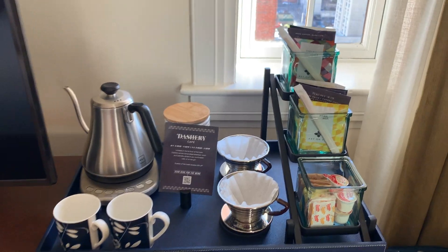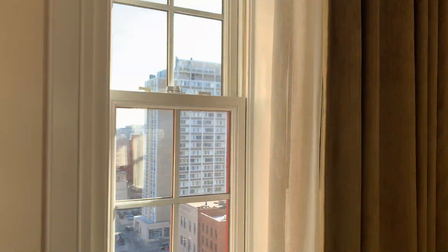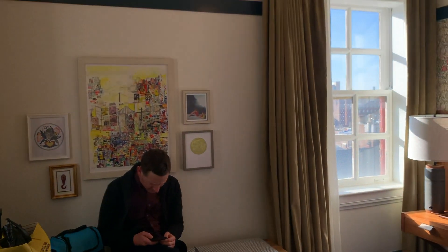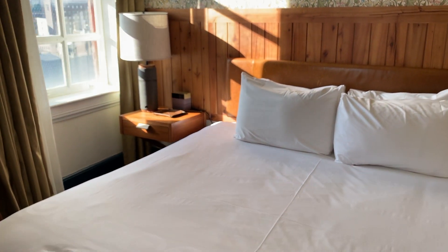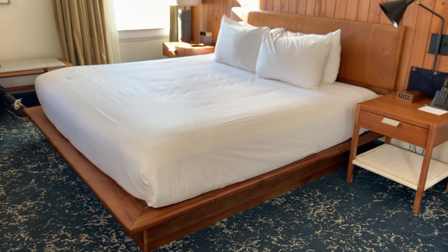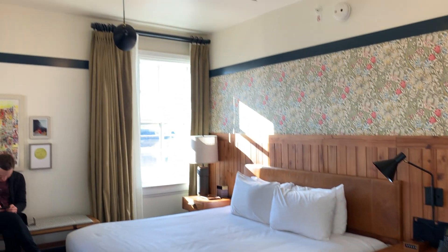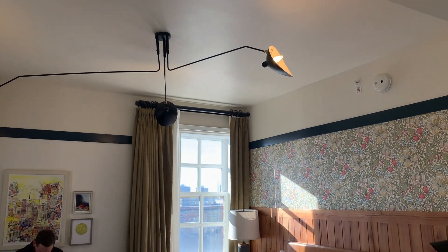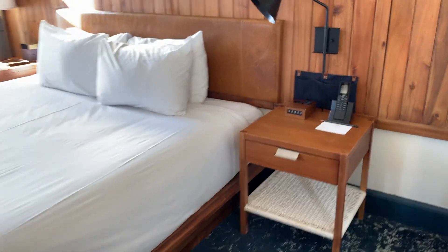A lot of the products in the room were from Baltimore-based companies, and that was advertised. There were scannable barcodes on a lot of the things that would show you all the Baltimore-based companies that made these items. And here is the bed — again, everything in here is just so cute, very photographable and very Instagrammable. This light is super fun. The bedside tables had ample lighting, a phone, pockets for storage, and lots of USB ports — we love that.